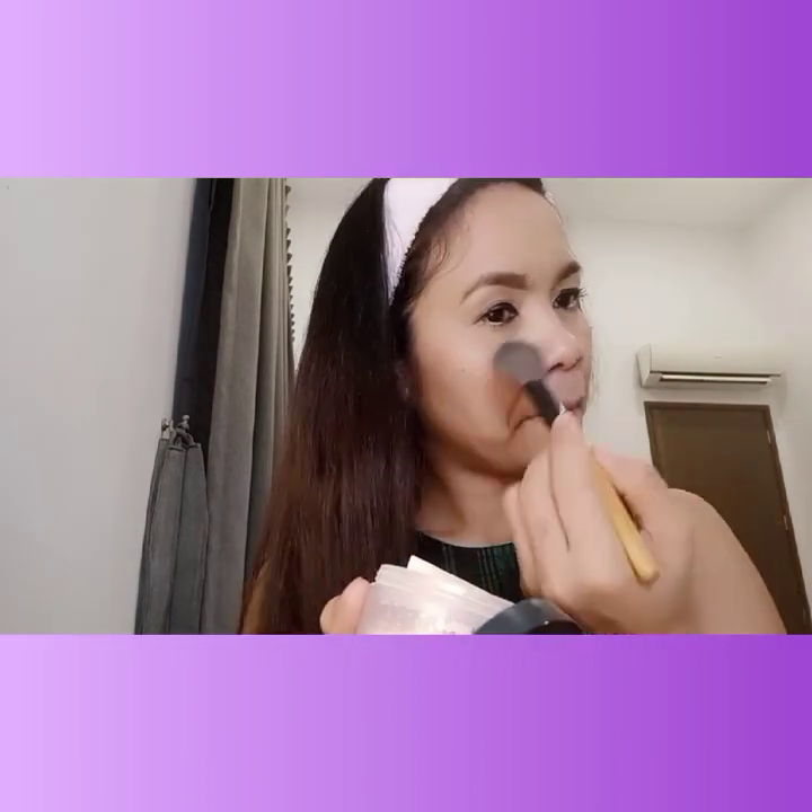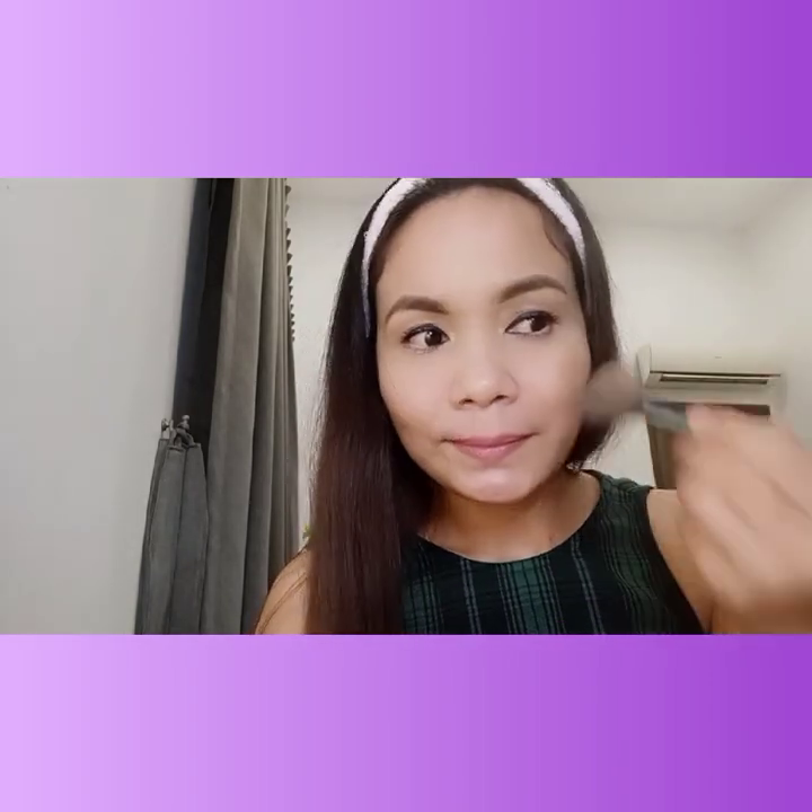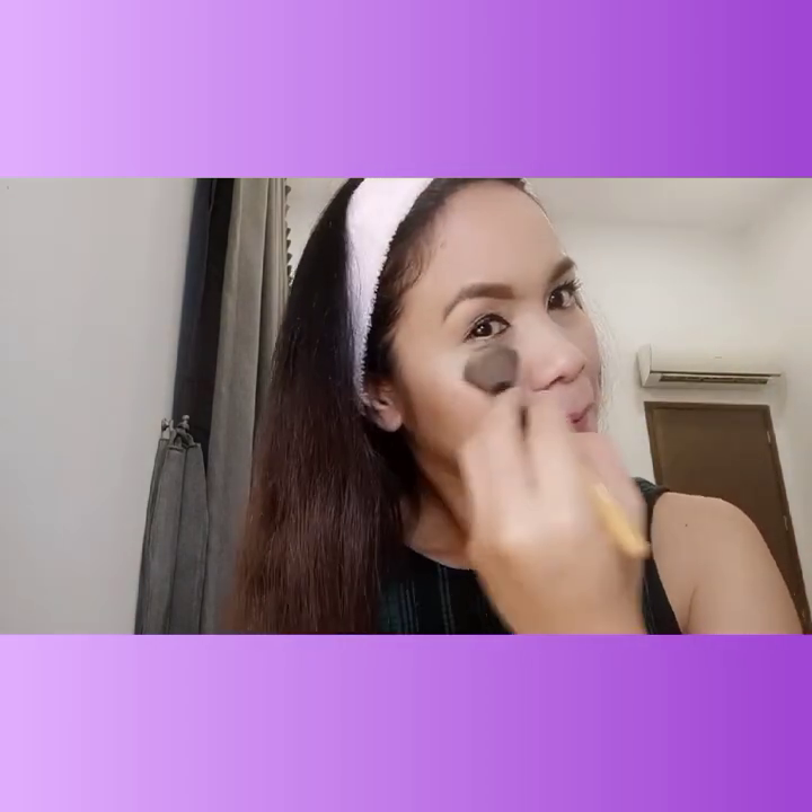The loose powder I'm using is the BYL loose powder. It's great because it lasts until the evening, so you don't have to keep retouching. After applying loose powder, I added highlighter — the beige shade — so it matches your skin tone and looks natural.